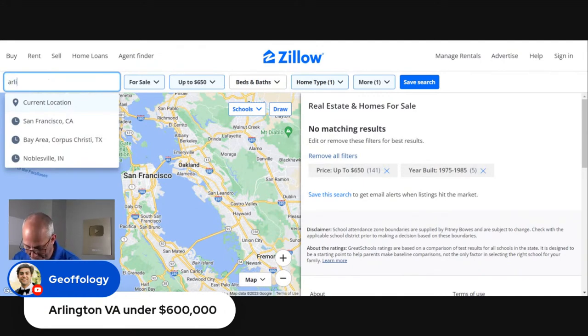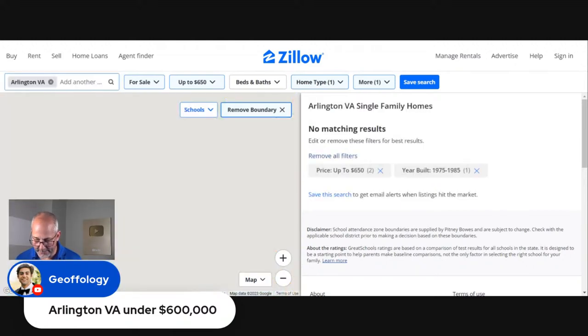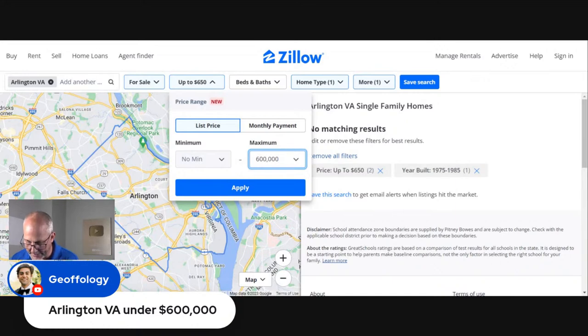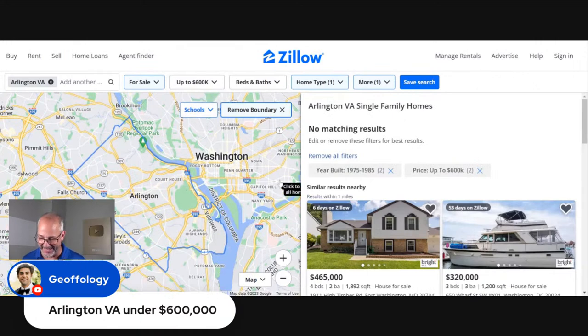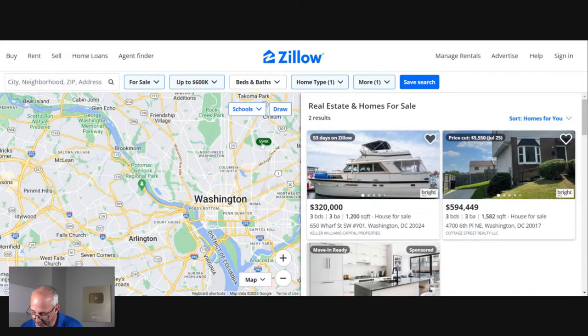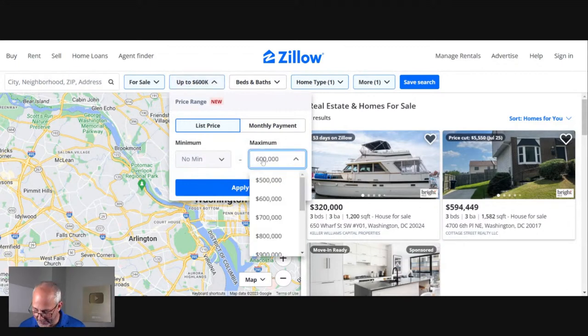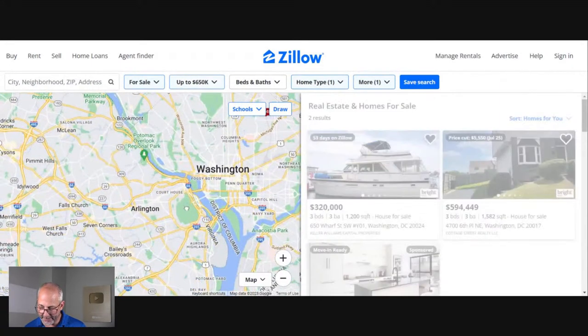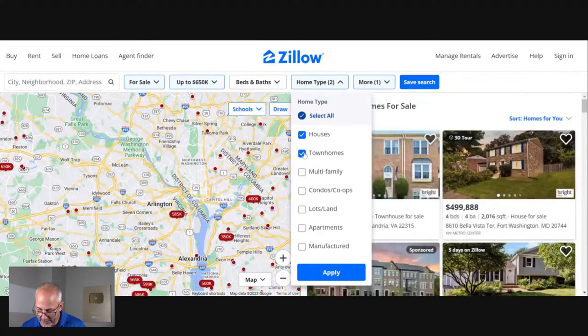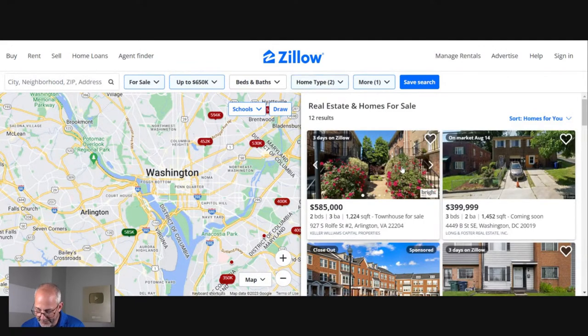Arlington, Virginia — looking up to $600,000. There is something, but it's in the northeast of Washington — $594K. Or you can buy a boat, apparently. That is not what you're looking for. Adding an extra few thousand bucks doesn't make a bit of difference. So Arlington is one of these areas. Let's change the home type — go to townhouses. We found something. $585K — let's take a look at this place.